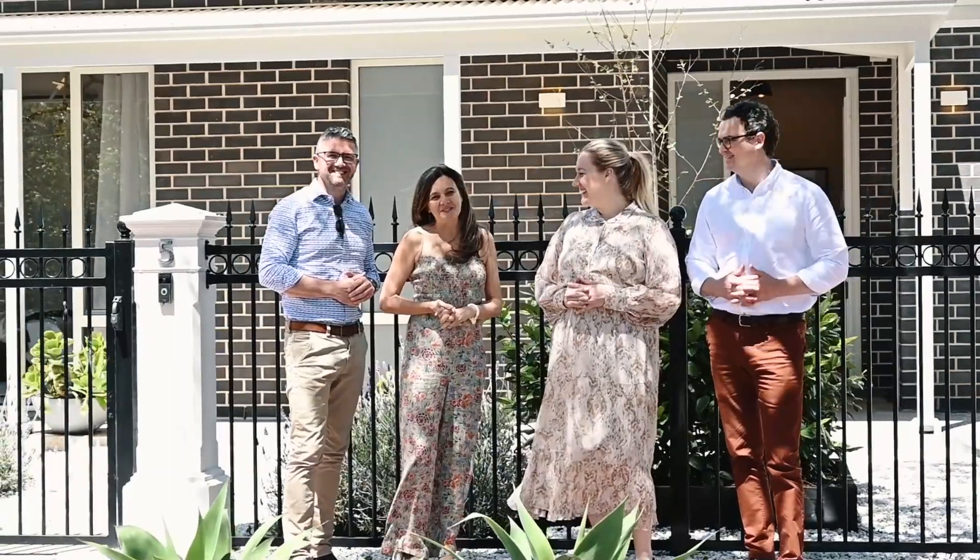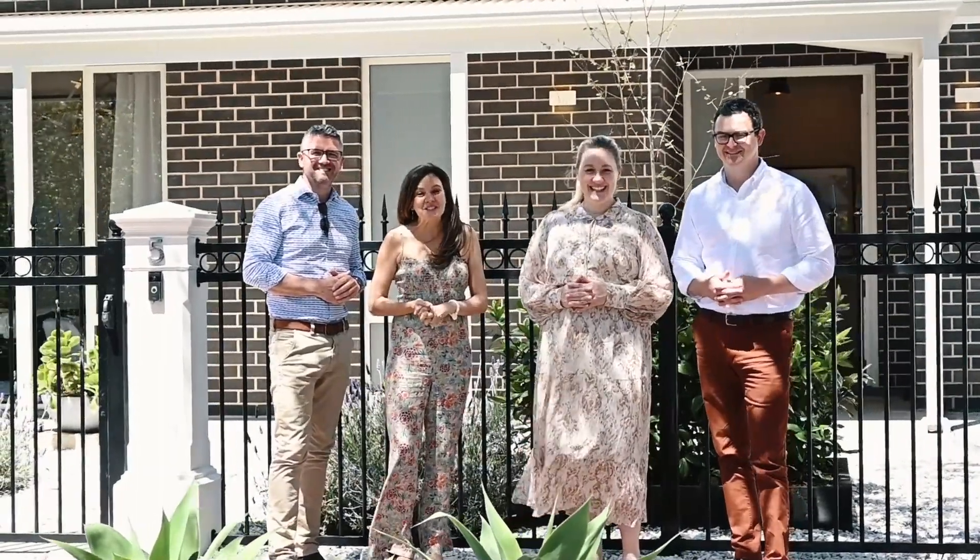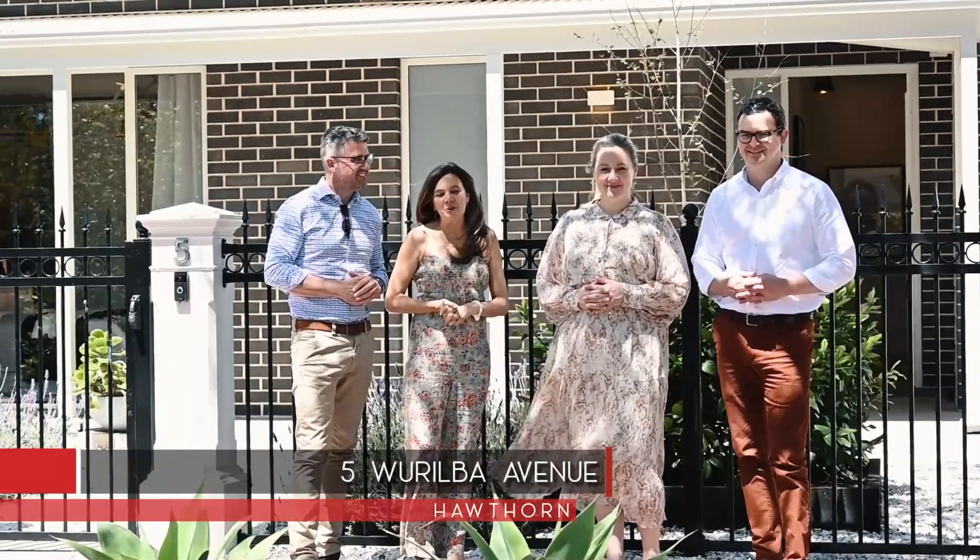Hi, Beck and Simon and Chris and Sonia here from Tanner Real Estate. It's our great privilege to bring to the market 5 Warilba Avenue here in gorgeous Hawthorne. Come and take a look.